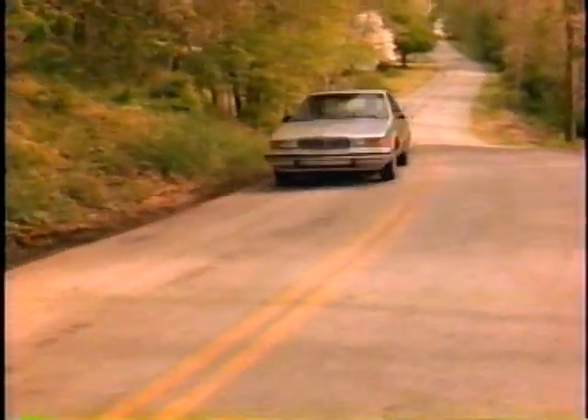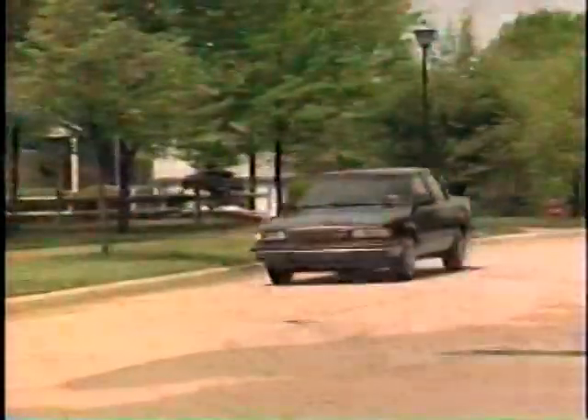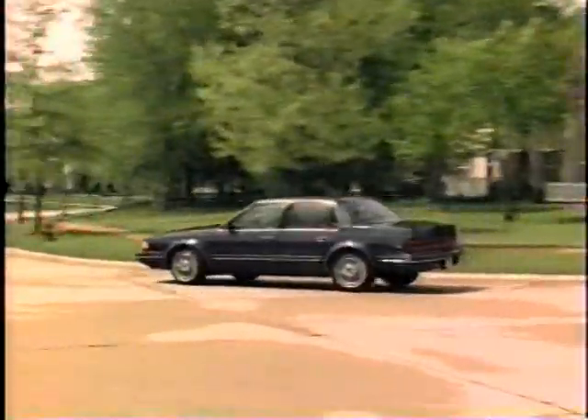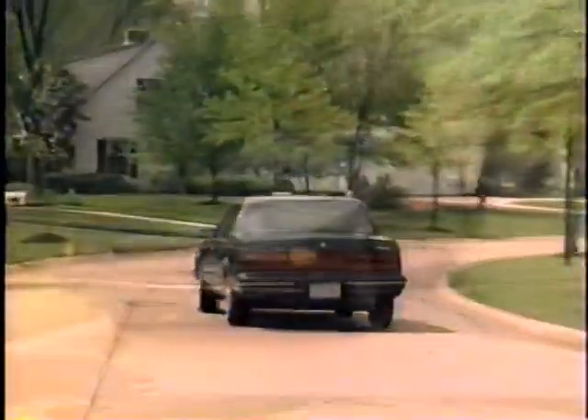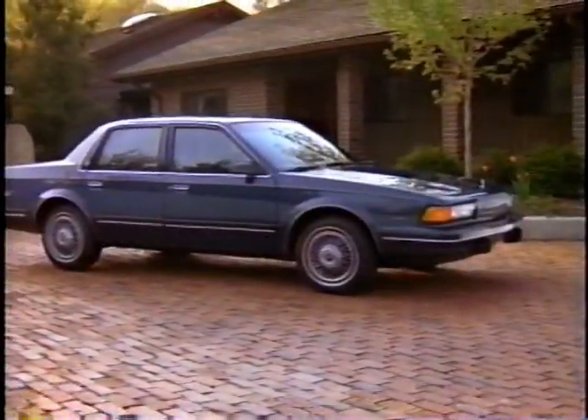Buick Century — a traditional midsize car, yet contemporary and distinctive, with especially broad appeal. It's the midsize volume leader that more and more buyers are turning to when they look for a versatile automobile offering performance, handling, comfort, convenience, and of course, value.